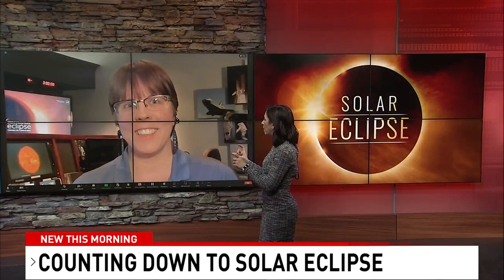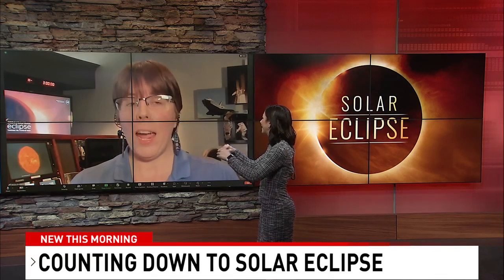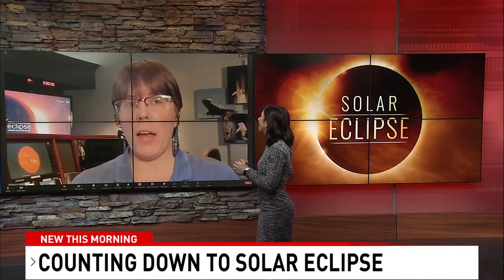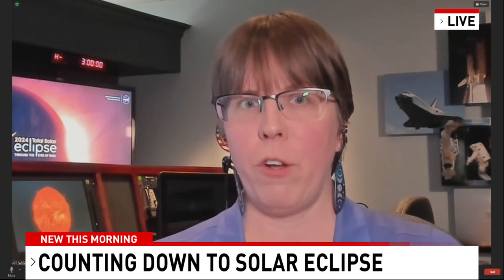You mentioned the filter for cameras — you can't just put the glasses you buy for your eyes in front of your camera lens, can you? For your cell phone camera, you actually can, as long as it covers all of the lens. That's partly because you're not looking directly through a viewfinder on your cell phone. But if you have an SLR, a DSLR, a telescope, or binoculars, you'll need more specialized filters for those.